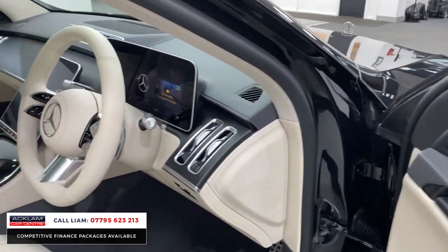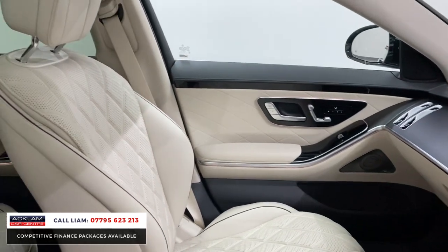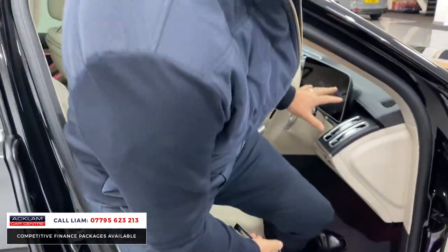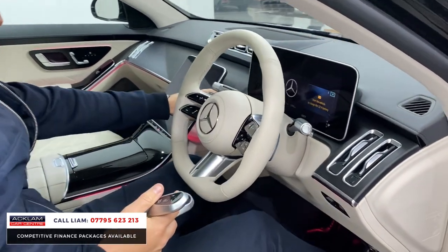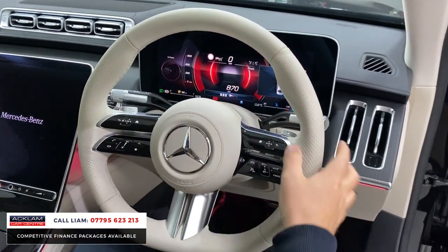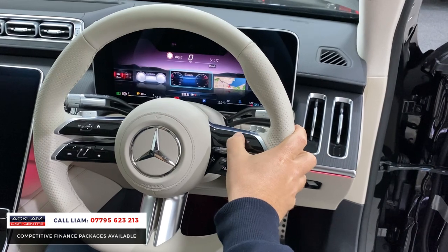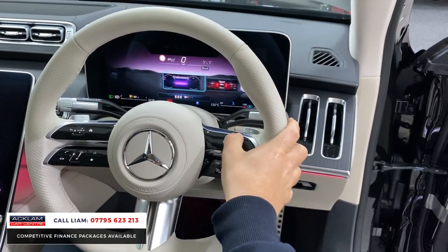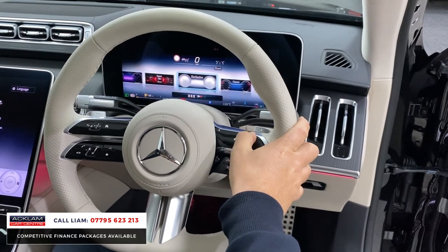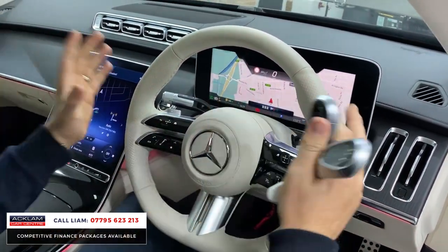Look at this leather and this interior — macchiato beige. Look at the size of that screen. It's got a phenomenal 3D screen in front of you. I'm just going to start the car up. It is basically 3D — it just looks incredible. You've got your navigation, but it's all 3D. It is absolutely phenomenal, that instrument cluster in front of you.